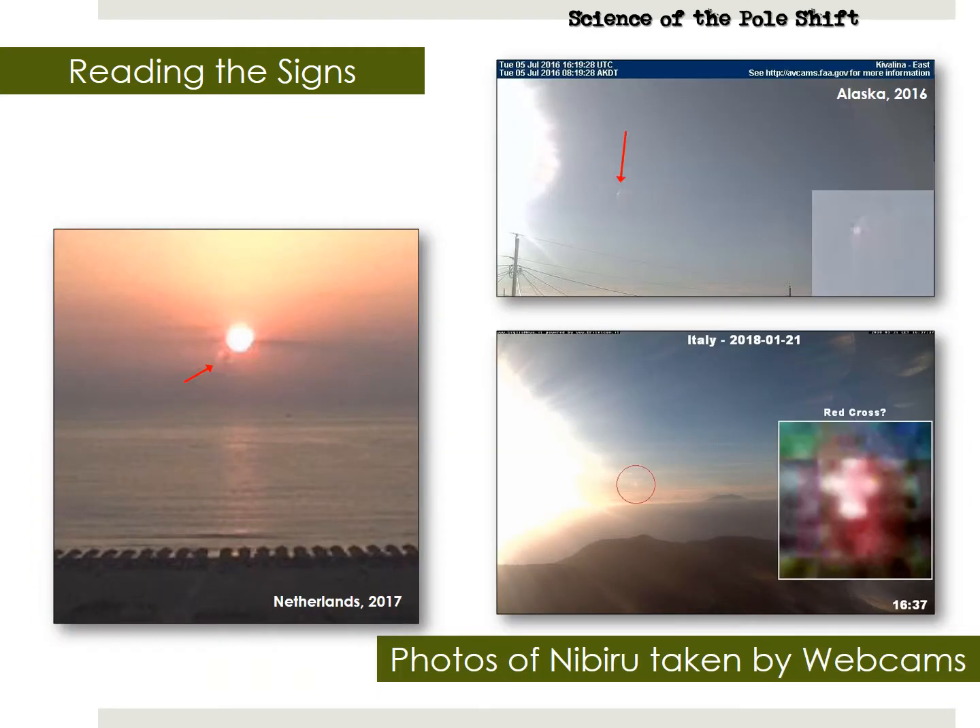Webcams around the world have caught the Nibiru system hundreds of times, when the atmospheric conditions create what is known as a monster persona, where a planet appears much larger and closer than it really is. Here is a small sampling from Alaska 2016, the Netherlands in 2017, and Italy in 2018.